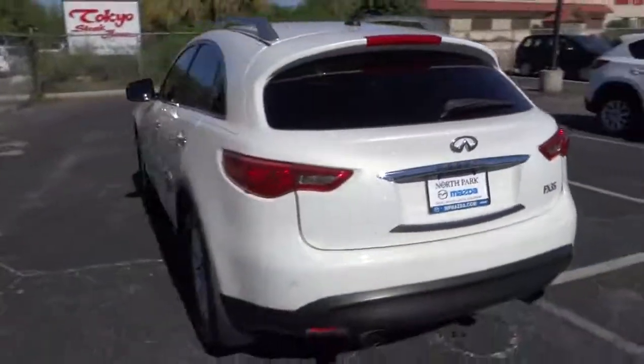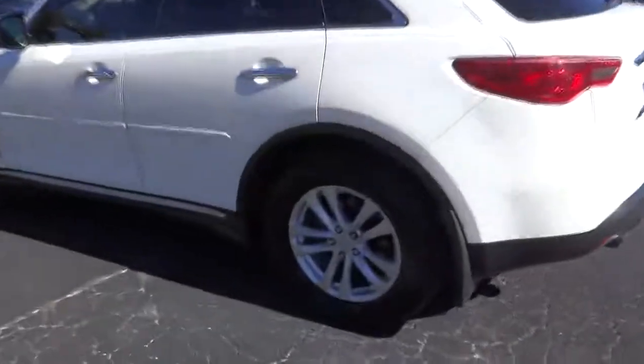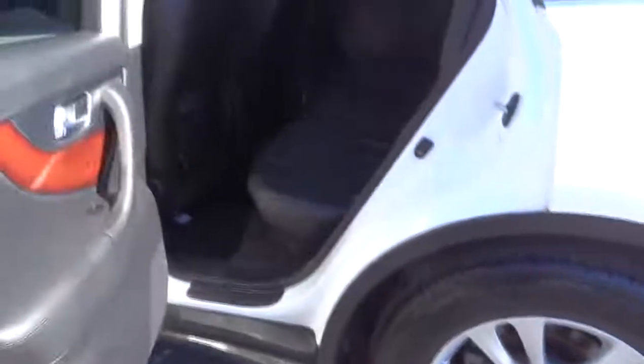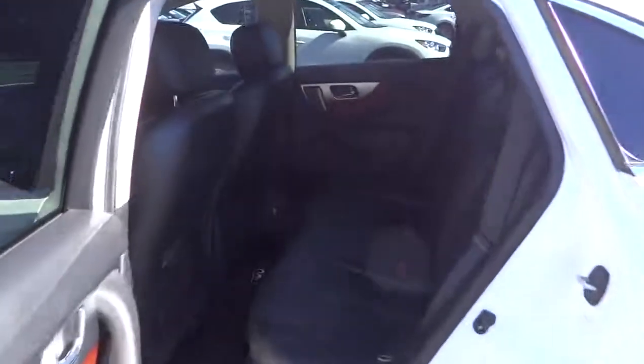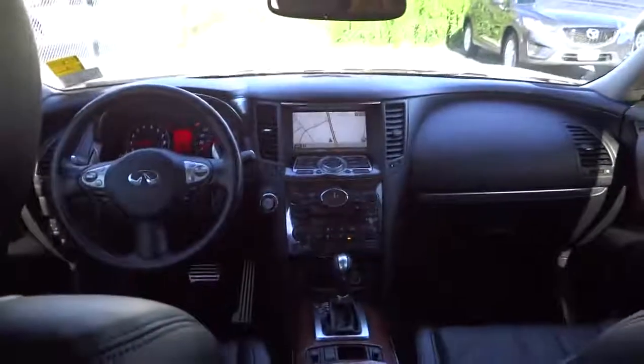Keyless entry, aluminum wheels, four-wheel disc brakes, universal garage door opener, rear defrost, AM-FM stereo radio, climate control. This vehicle qualifies for Carfax buy-back guarantee. Take this vehicle for a spin and see why so many shoppers are now proud owners.